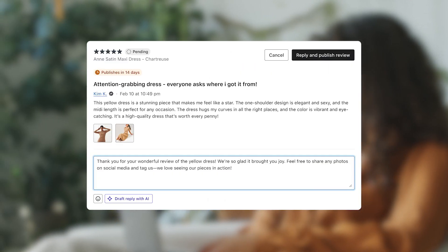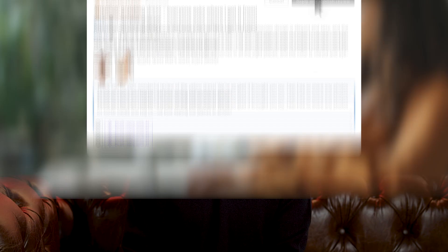Keep in mind, no response is published without your consent. You retain full control over what is shared with your customers, so you can edit or replace the AI-generated response to align with your brand voice.